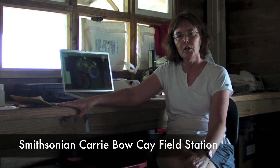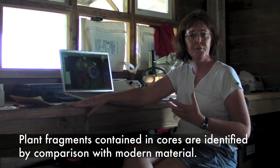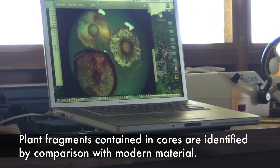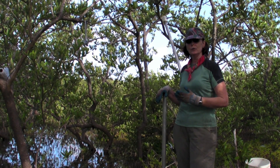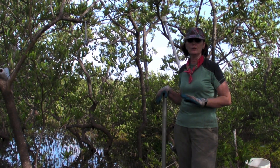I'm here in the Smithsonian's Kerribeau Key Field Laboratory, examining under magnification the peat samples we collected yesterday. By identifying fragments within the peat, this will tell us something about the plants and plant communities that existed in the past in this mangrove ecosystem. We take photographs of these fragments and compare them to modern material, which allows us to identify species of plants that were present in the past. With dating of the peat, we can use those dates to reconstruct the sea level history of this region, along with cores taken in other locations around the Caribbean.